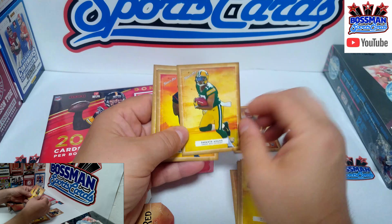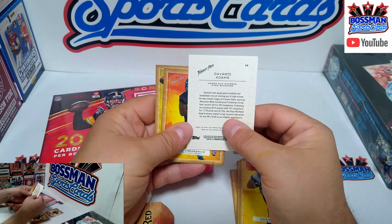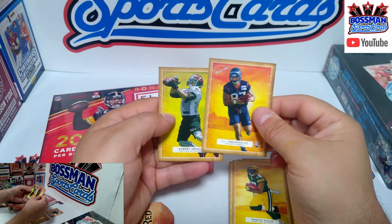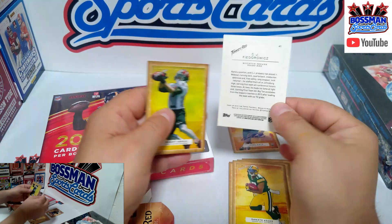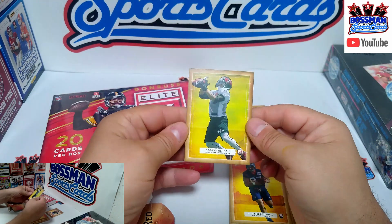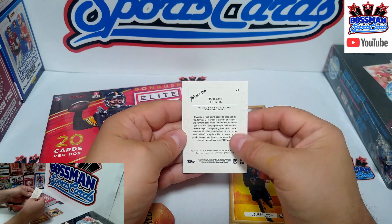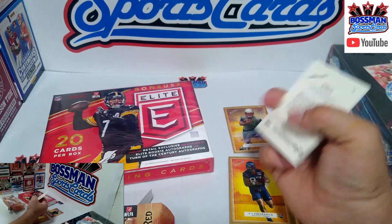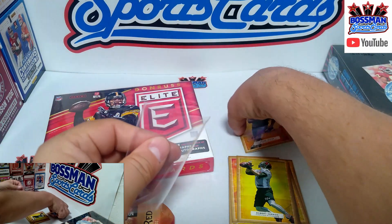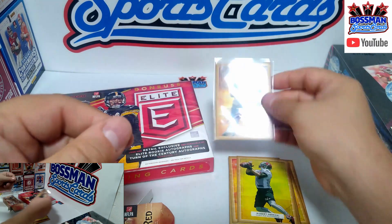We got Zach Martin from Dallas. In this Turkey Red set from 2014 — how about a Davante Adams? Why couldn't that have been the signature one? That's a good card. Davante Adams out of Green Bay. Next up out of Houston, CJ Fiedorowicz, I think. And also out of Tampa Bay, Robert Heron. Not a bad box — I got it pretty cheap. I've had it for a while, got it from my LCS and it's just been sitting there patiently waiting.